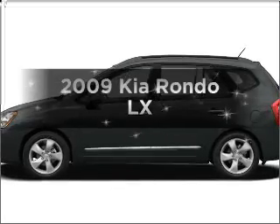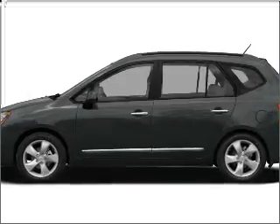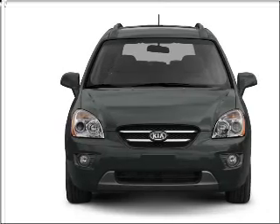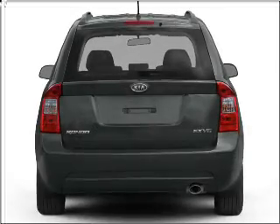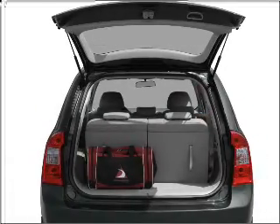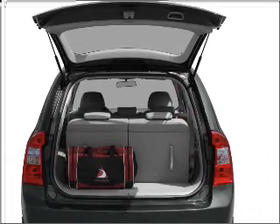Introducing the 2009 Kia Ronda. If you're looking for an automobile with great attributes, look no further. With an efficient four-cylinder engine that responds smoothly to its automatic transmission, anti-lock brakes help you bring your vehicle to a safe stop, and memory settings make for a more comfortable ride.